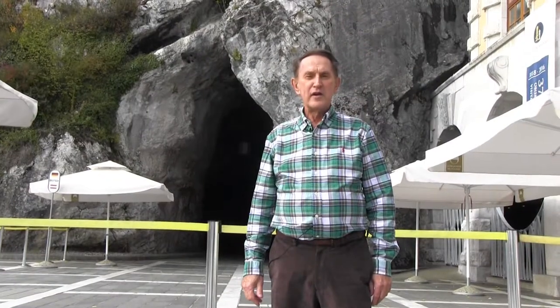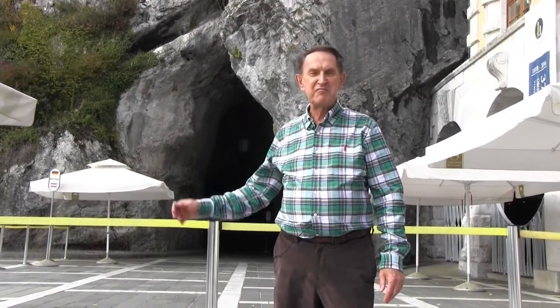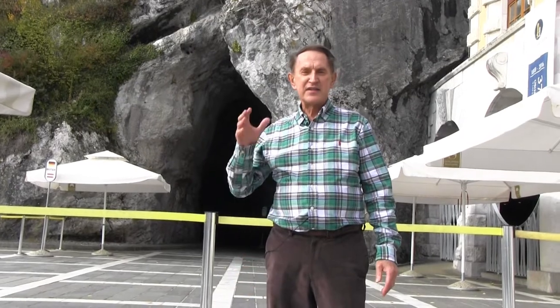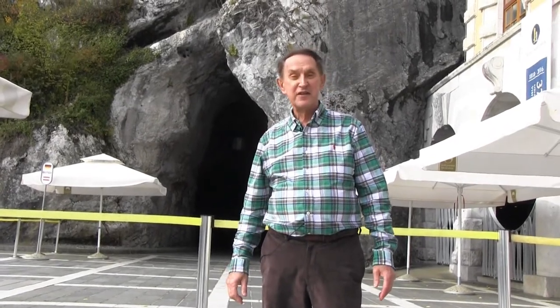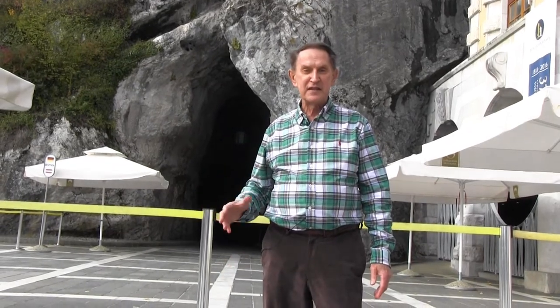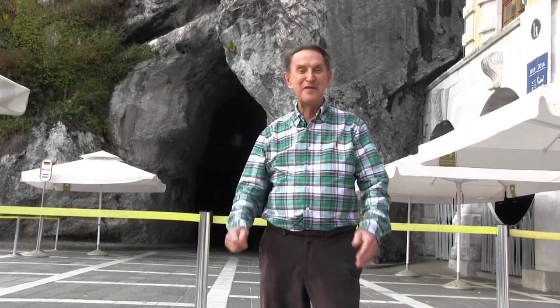The next morning, we arrived in Slovenia and met up with Olga. Can you imagine the stories she could tell if only we had a translator? We are now at the Postojna Caves. It's a network of underground passages, galleries, and chambers, and it's the largest and most visited cave in Europe. We're going to ride on a specially designed cave train to see stalactites and stalagmites and much more.